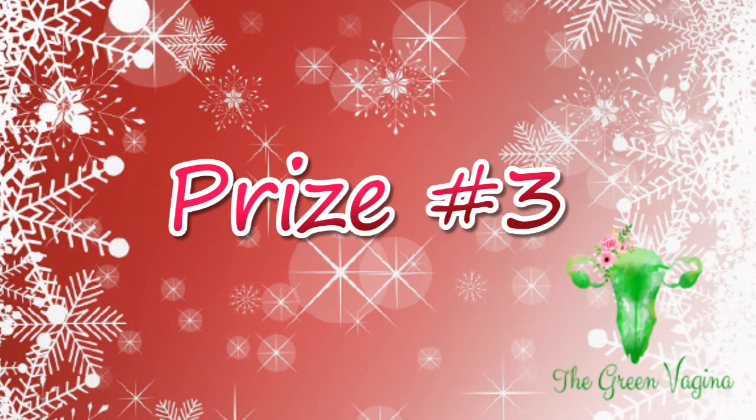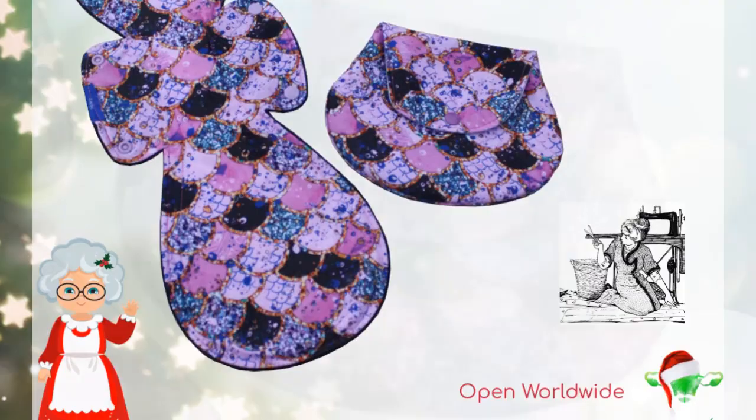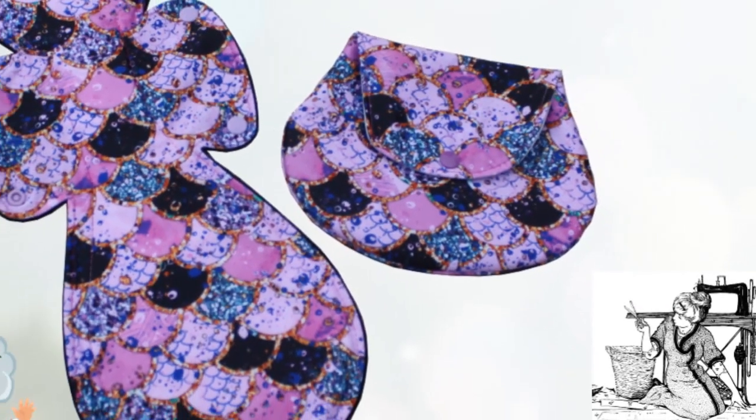The winner of prize number three will receive a 16-inch postpartum pad with a matching wet bag from Made by Mother. This size and absorbency is great for afterbirth care, heavy bleeders, or those that just need some extra protection overnight. Although this set is made in the USA, this giveaway is open worldwide.